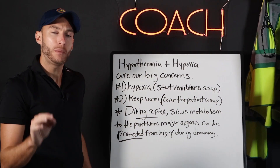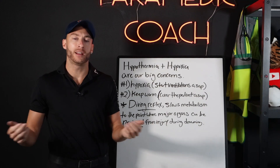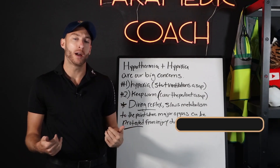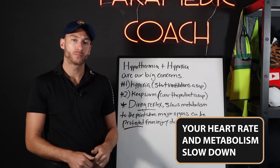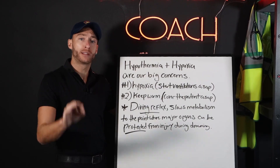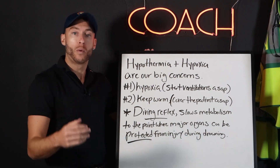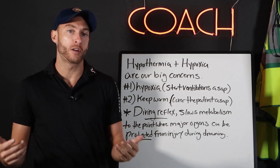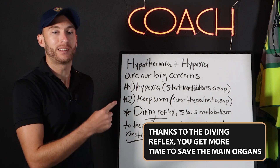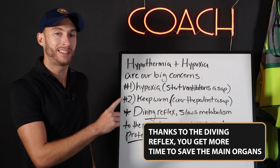There's something called the diving reflex. If you jump into a body of really cold water, there's a diving reflex that happens where your heart rate actually slows down. This slowing of your metabolism and heart rate in patients who are victims of drowning can protect their major organs, like the brain. Where in a normal scenario, when someone goes into cardiac arrest, they don't have as much time. You get more preservation time of major organs with cold water drowning victims because of this diving reflex.